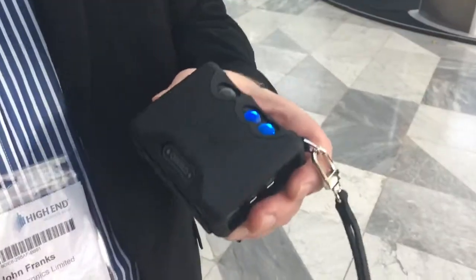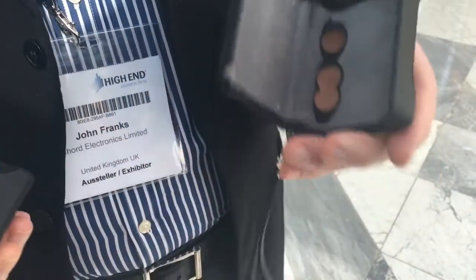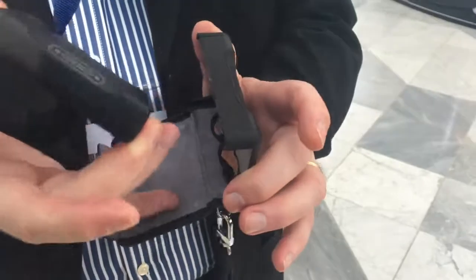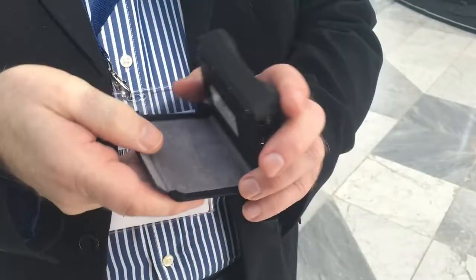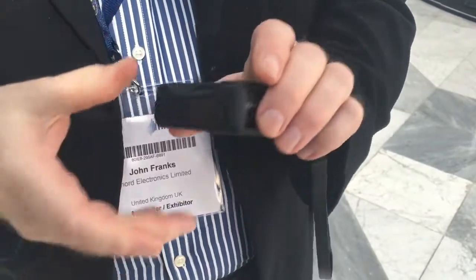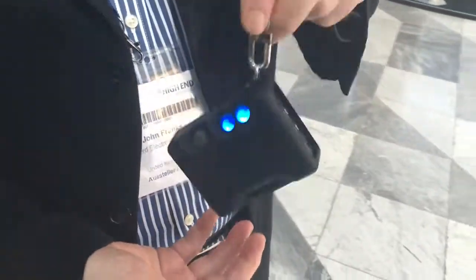This is our new Mojo case. It's been a long time coming, I must admit, but we really wanted to get it right. The whole idea is to really protect the Mojo. It is a hard plastic case, but it's lined with a grey chamois, and it has a leather wrap. It has a very clever double catch, so that the unit really can't drop out.